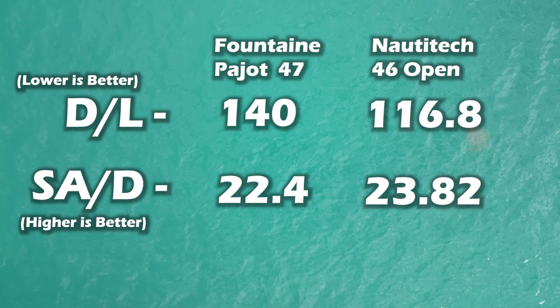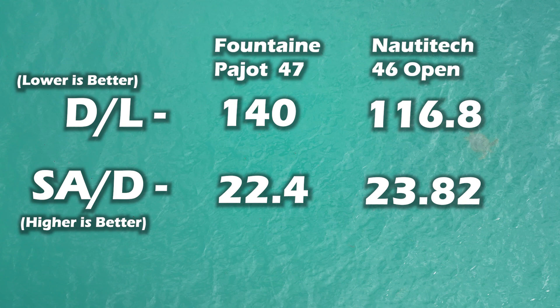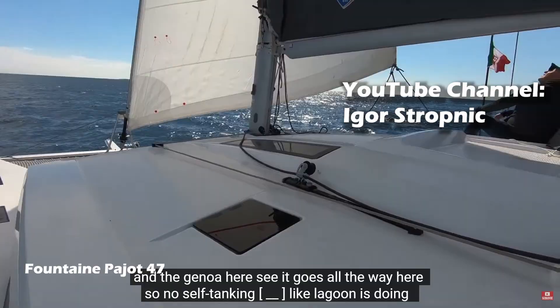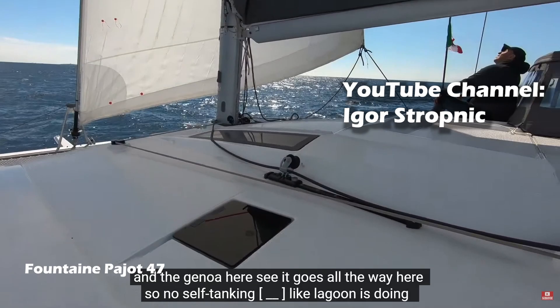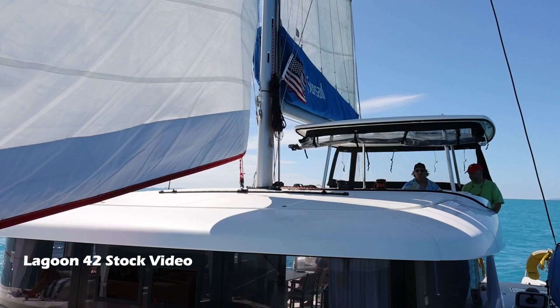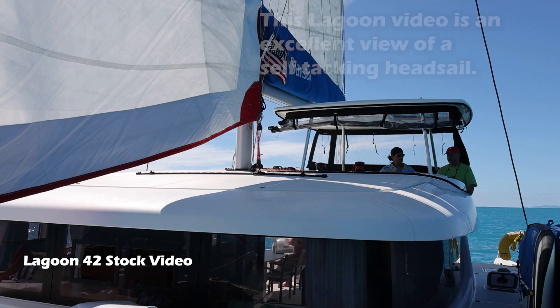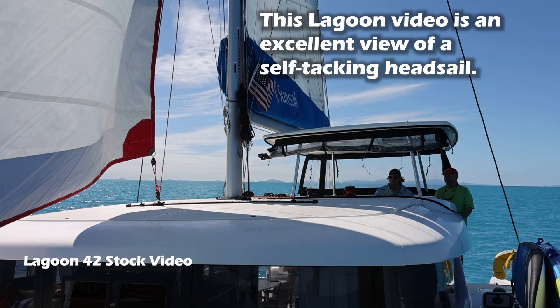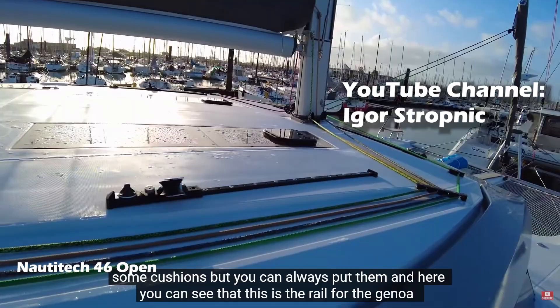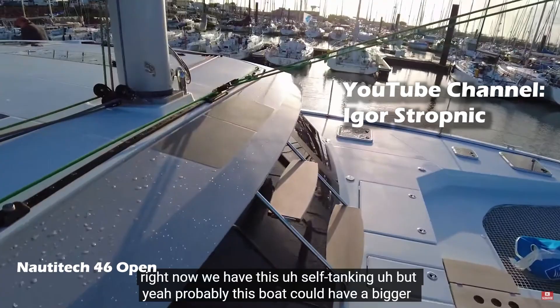After watching Igor Stropnik's video showing his time aboard each boat, I'm not so sure the Nautatec is faster, at least as configured. In his videos, Igor gets slightly better boat speeds in comparable wind conditions from the Fontaine Pajot. I'm very suspicious the reason the Nautatec was not outperforming is because it's configured with a self-tacking jib with a sheet lead running through a car on the lateral axis in front of the mast, while the Fontaine Pajot was configured with port and starboard lead cars on travelers along the longitudinal axis, allowing for larger foresails and better trim adjustments. Igor comments in his video about how this configuration is poorly impacting the Nautatec's performance.